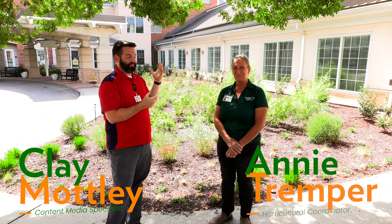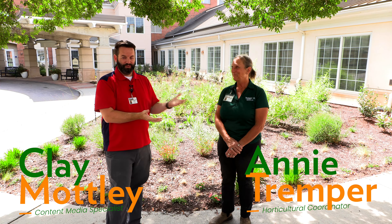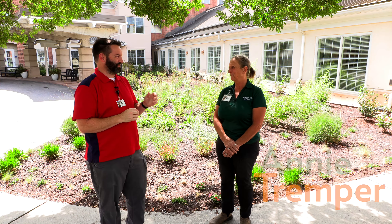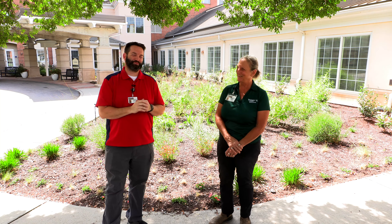Welcome to Westminster Canterbury Richmond. I'm Clay Motley. We are here outside in the Avalon Garden with Annie Tremper, who is our horticultural coordinator extraordinaire — we're going to call her the horticultural guru. And we're going to take a tour here of the gardens right outside the Avalon entrance.